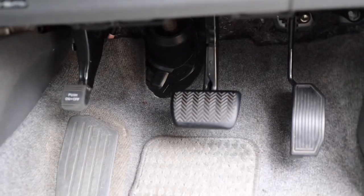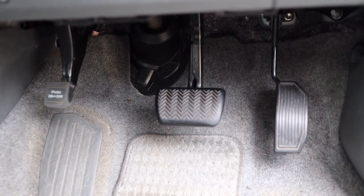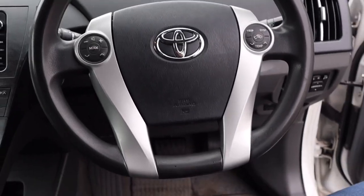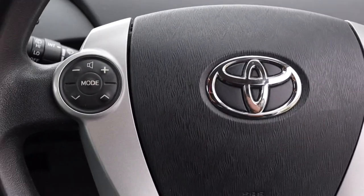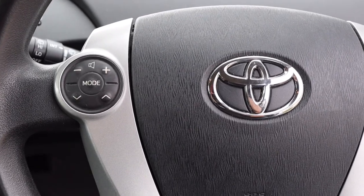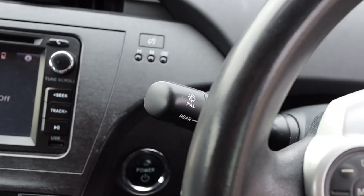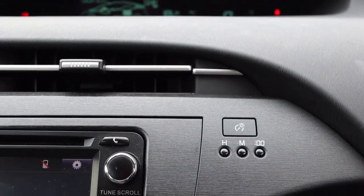This is an automatic car. There is a brake, accelerator, and handbrake. There are steering controls here — volume adjust, sound changes on the right side, temperature and display settings changes, trip meter, automatic headlamps, wiper controls, clock controls, and MID brightness controls.